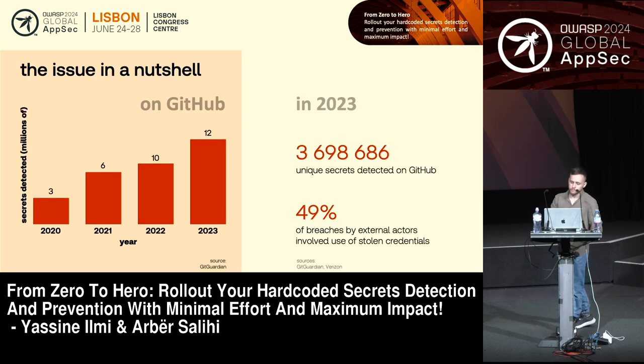So why secret detection? Taking GitHub as one of the most widely used SCM platforms where developers push code, we might think that secret detection is something we've known about for decades and should see a decrease in occurrences and incidents. But what we actually see in the reports dealing with this topic is a continuous increase in leaked secrets.